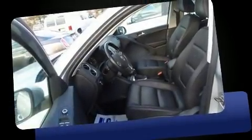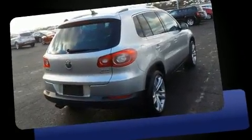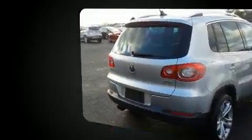Treat yourself to a test drive in the 2011 Volkswagen Tiguan. With fewer than 35,000 miles on the odometer, this four-door sport utility vehicle prioritizes comfort, safety, and convenience.